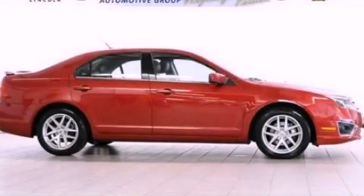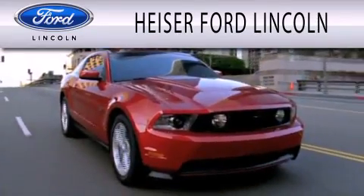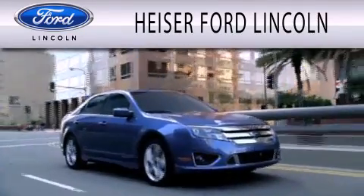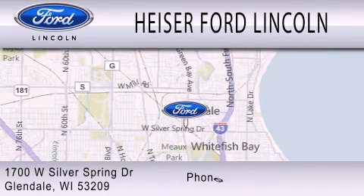This vehicle is sure to sell fast — call and arrange your test drive today. Heiser Ford Lincoln is dedicated to doing everything possible to ensure that the experience you have selecting your next vehicle is as pleasant as possible. We are located at 1700 West Silver Spring Drive in Glendale.